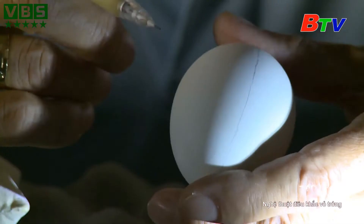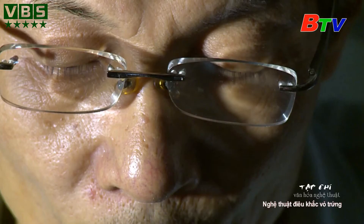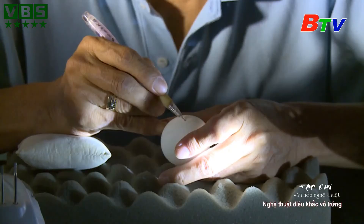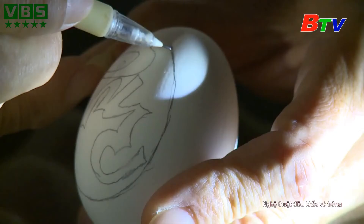Khi một ngày với bao bận rộn đã qua, khi màn đêm buông xuống đầy và cả thành phố chìm vào giấc ngủ, thì người đàn ông này thức với một tâm hồn thảnh thơi, nhẹ nhàng.